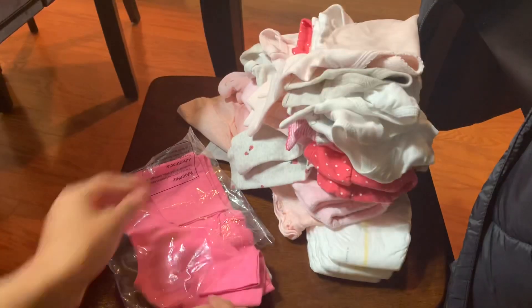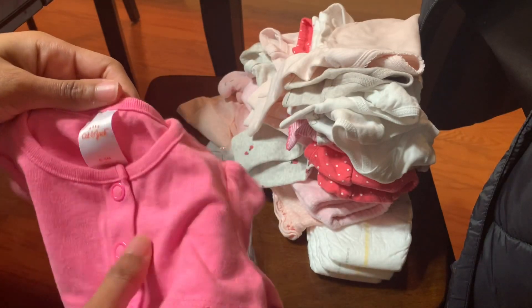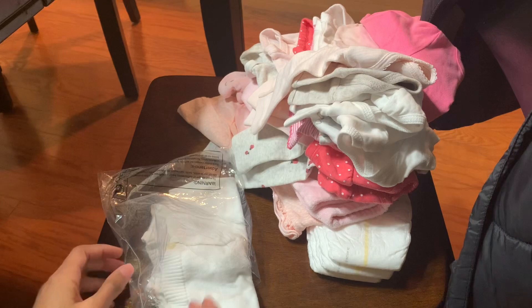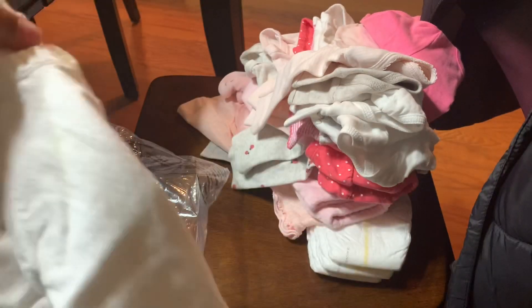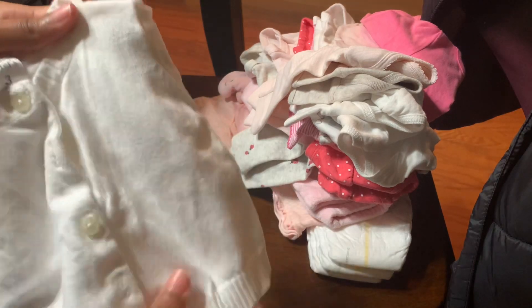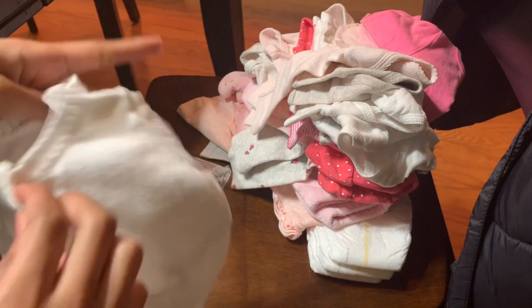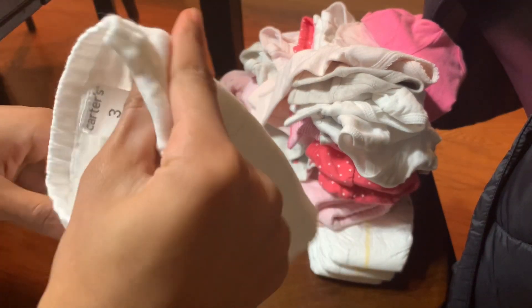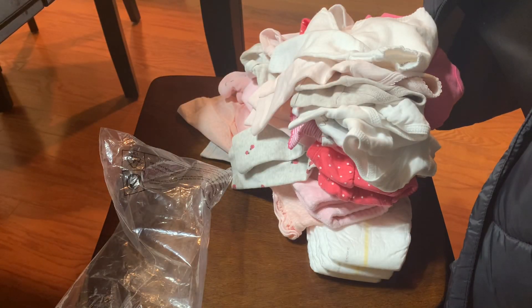And then getting down to the last two things, we have a super cute sweater. I don't think she'll ever wear this because of the weird color it is. And then finally, this adorable little Carter's sweater. Super cute. So I can't wait to try all this stuff on her. Thank you guys so much for watching. Please like and subscribe. And remember, always have an amazing day. Bye!